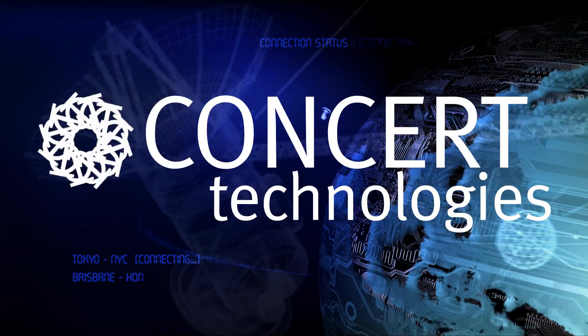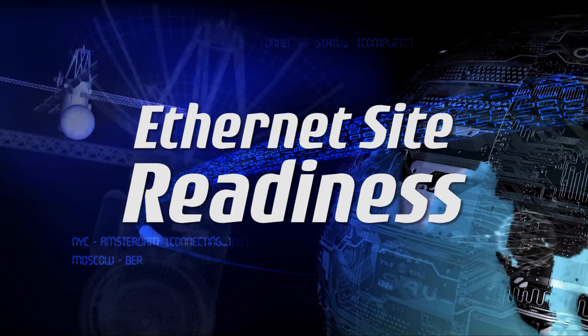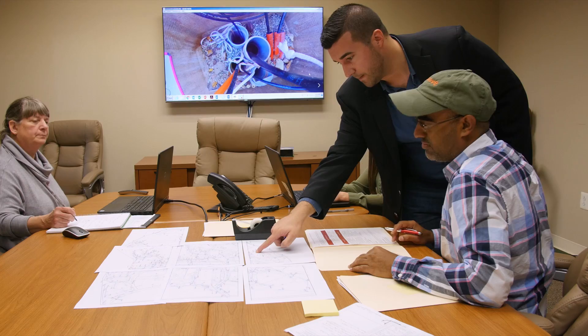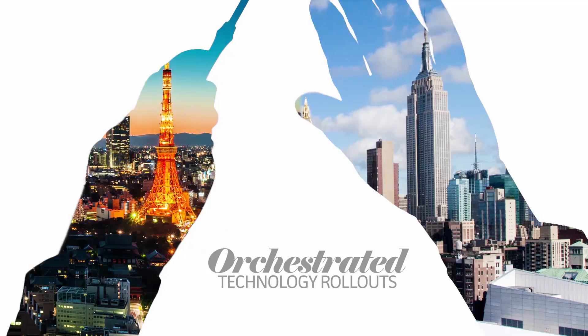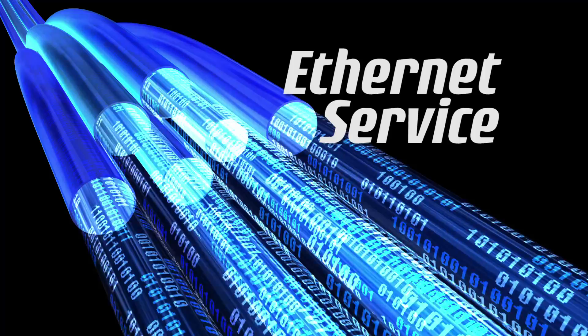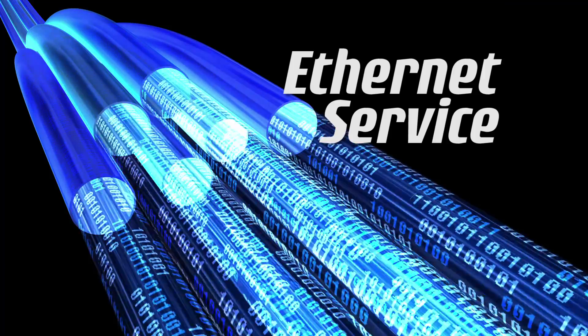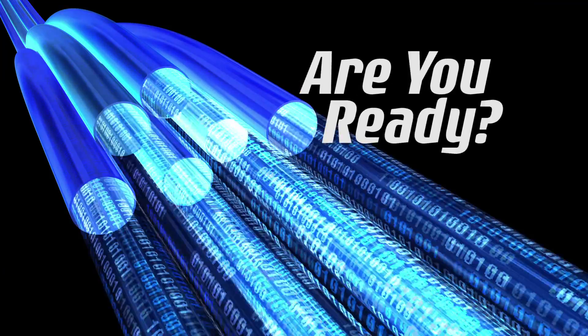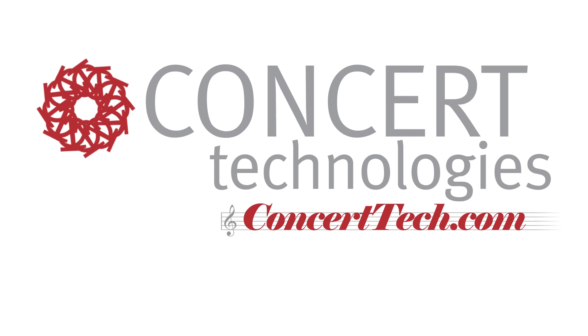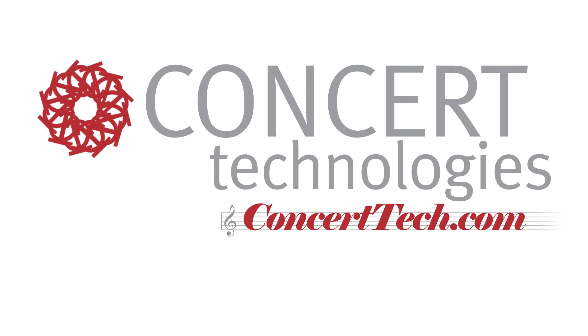Concert Technologies is the leading Ethernet site readiness firm. Telecom service providers call us to help customers prepare for service every day, everywhere. Give us a call and we'll be happy to manage and install those details for the fastest possible delivery of your Ethernet services. Business happens at the speed of technology. Are you ready? Be ready. Concert Technologies — Orchestrated Technology Rollouts.